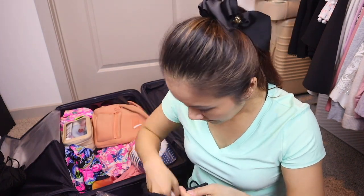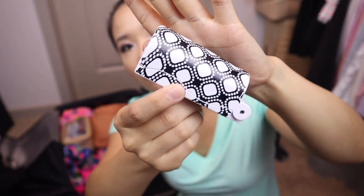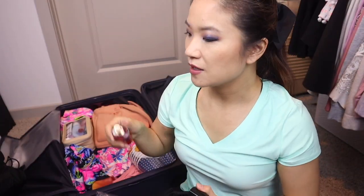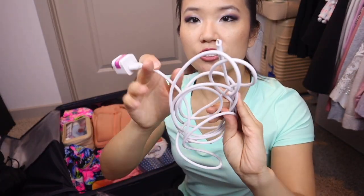In here I have deodorant and ibuprofen — definitely recommend bringing ibuprofen or Tylenol. I have a portable lint roller from Marshalls. I have some Victoria's Secret body spray in Temptation — very sweet but good. I also have two phone cords: a regular length one and a really long one — probably 10 feet. If you're in the hotel room, you can plug it in and sit on the bed and use your phone comfortably. Very convenient.